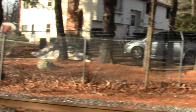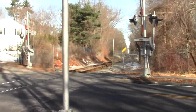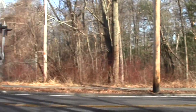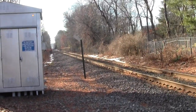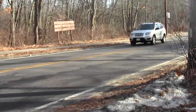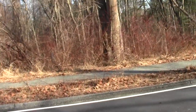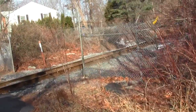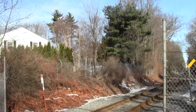Here we are at our next grade crossing with further conservation land. This is a major street — that's the way to Wilmington Center. Here we cross the busy street and continue.